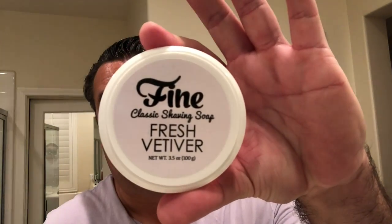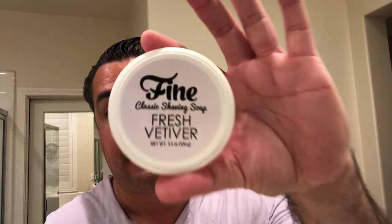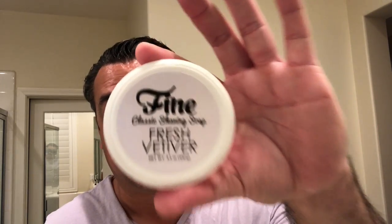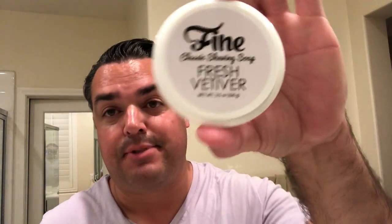Good day everyone and thank you for joining me for yet another shave. Today I'm going to be reviewing Fine's Fresh Vetiver — this is my absolute favorite fragrance in the Fine line of soaps and splashes. They also make EDTs and bombs and such, but you get the picture.